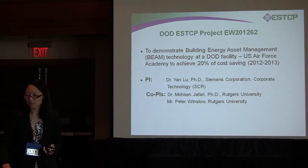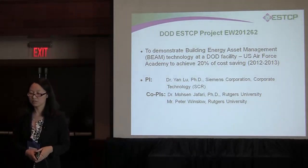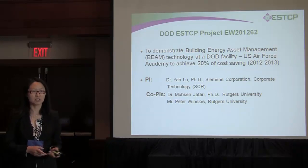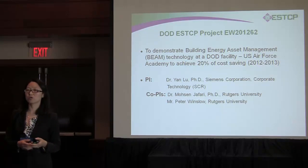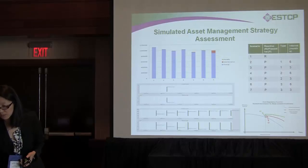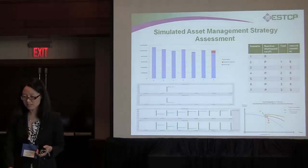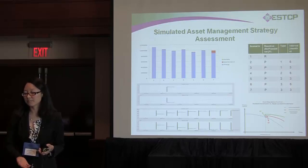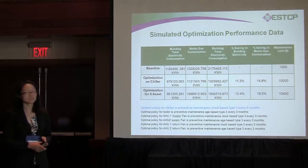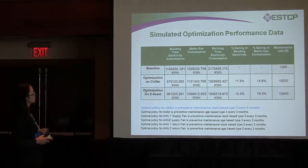We will validate this software and demonstrate results to the DOD. Right now we are working with the Air Force Academy, running this system on one of their recreational buildings with multiple zones including an auditorium, forums, and offices — each considered to have different missions. Some simulated results show that baseline one is the reactive strategy, and all others are different maintenance methodologies for comparison. We see different energy, maintenance, and penalty impacts. For example, by optimizing one asset we can save 12% of electricity and 15% of boiler gas.